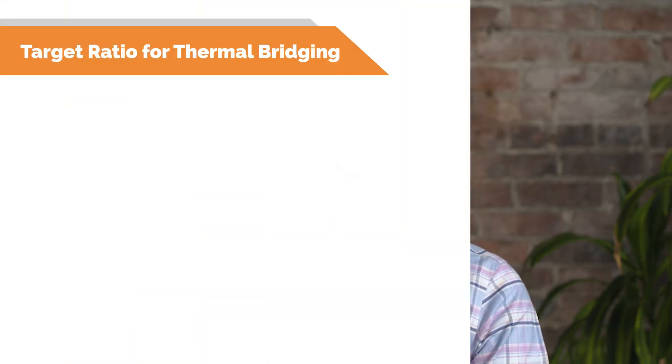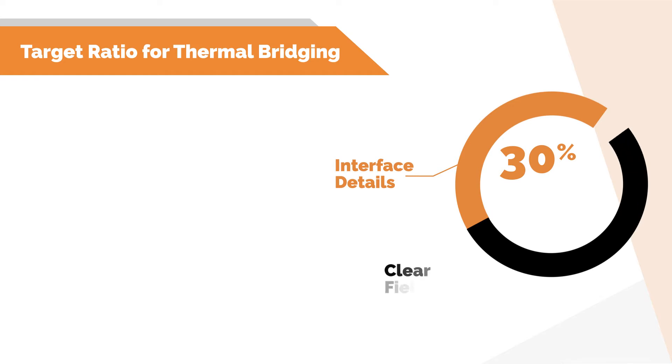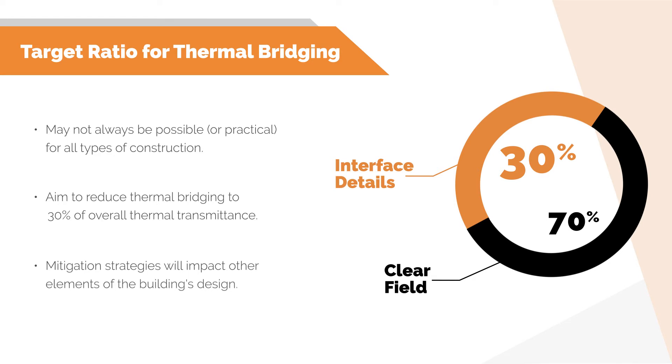What should we target then? We know we cannot eliminate thermal bridging. However, if we characterize the overall heat flow through the envelope, we should aim to have about 30% or less of that heat flow caused by interface details, and about 70% or more directly from the clearfield assemblies. This may not always be possible depending on construction type or building type, but it's a starting point, and should always be looked at holistically as it will potentially impact other improvements in the design.